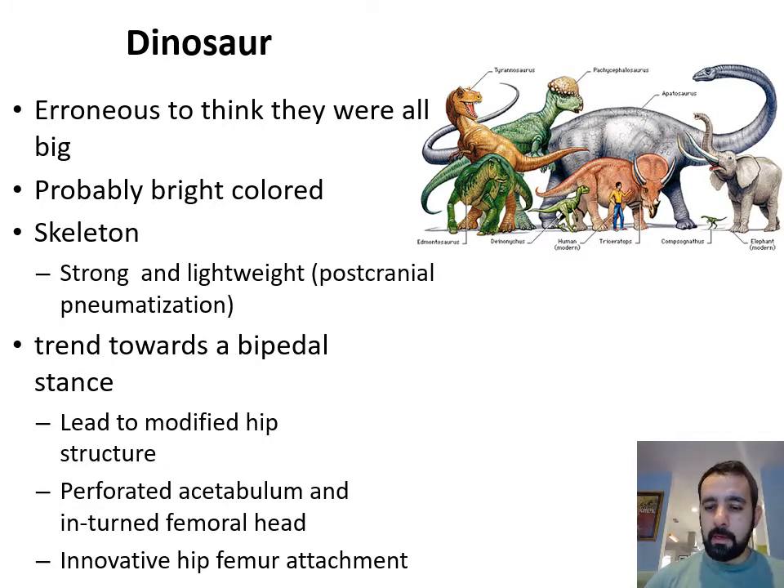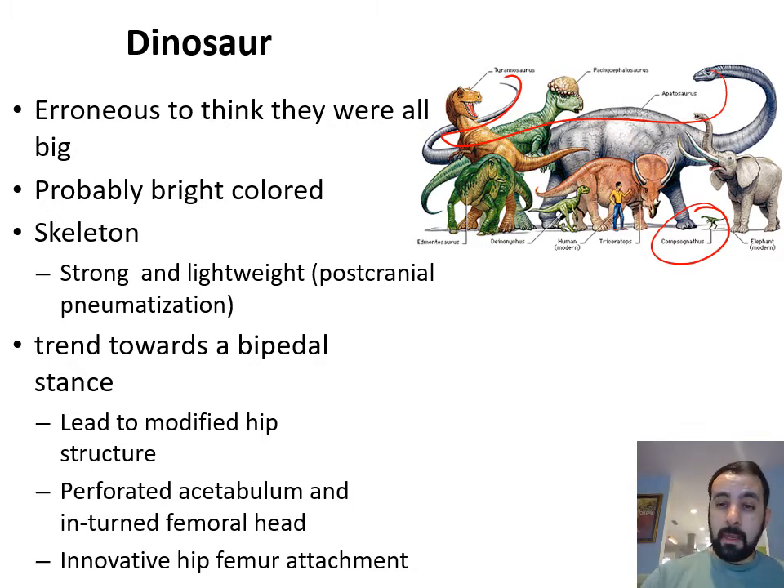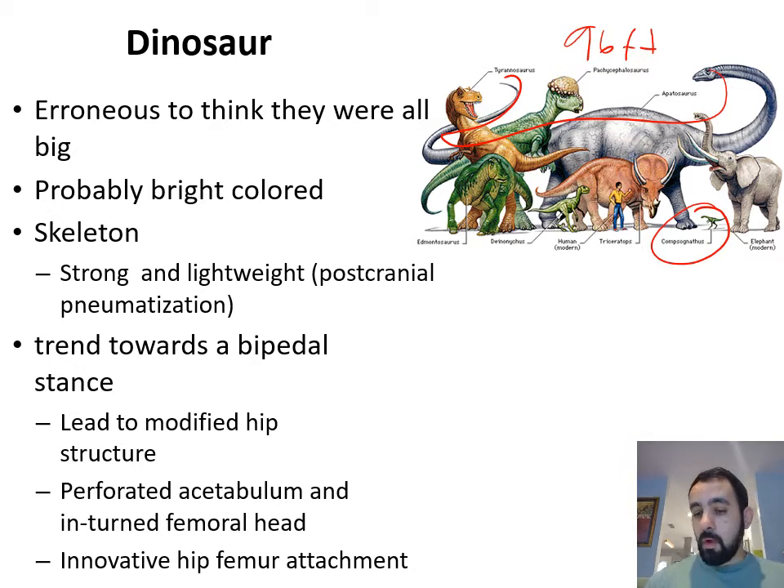Some of them are actually fairly small, like these Compsognathus that I have right here, but some of them, like these Apatosaurus, are in a group of giant dinosaurs that can be up to 96 feet long, which is very impressive. Dinosaurs are often portrayed in movies as being single-colored, but they are not — they can be multi-colored. There is evidence in the fossil record of pigmentation showing up in many of them, so they can be as brightly colored as birds, and they have some evolutionary trends going on.